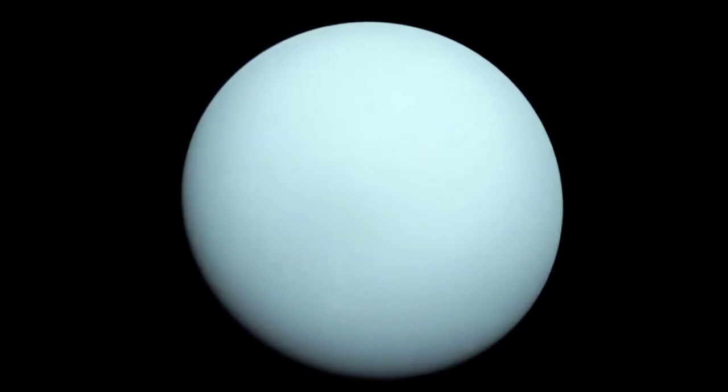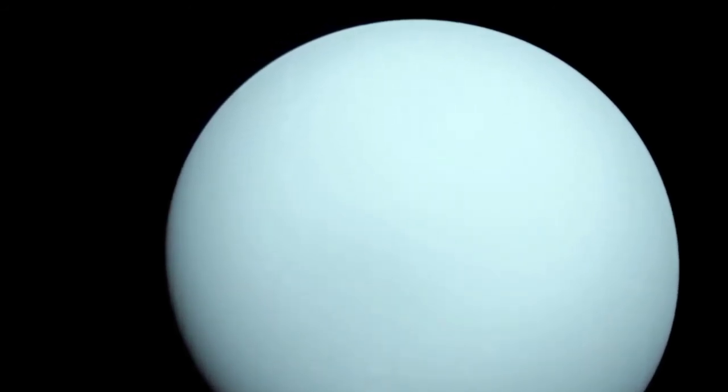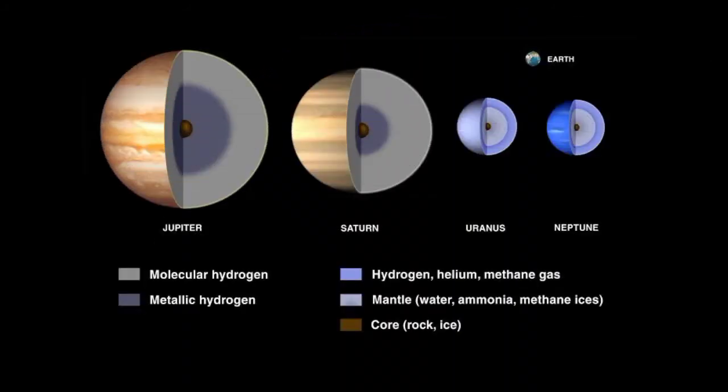Uranus gets its blue-green color from methane gas in the atmosphere. Sunlight passes through the atmosphere and is reflected back out by Uranus' cloud tops. Methane gas absorbs the red portion of the light, resulting in a blue-green color.